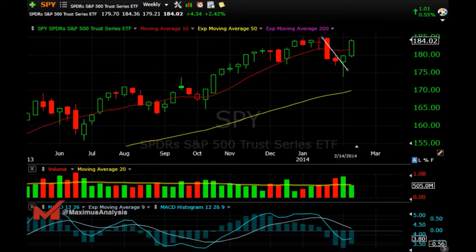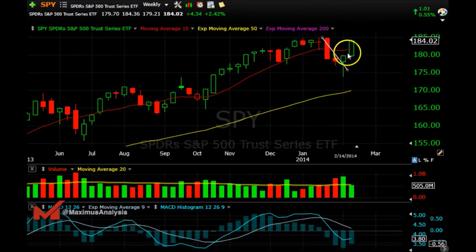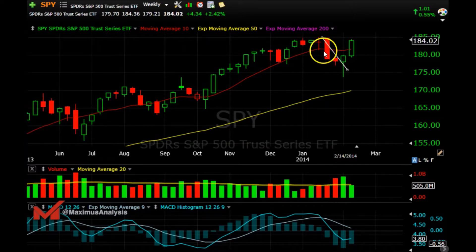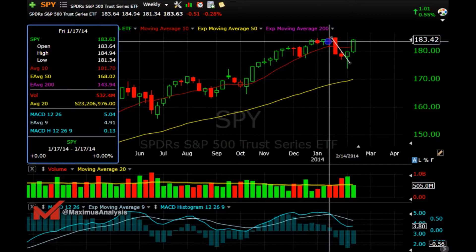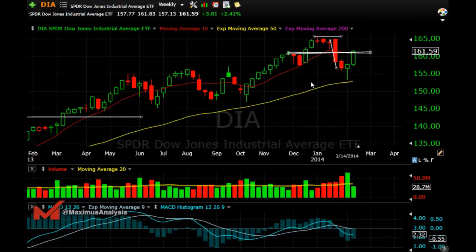Let's start looking at the markets from the weekly. We can see a nice hammer formation — the bears pushed it all the way down and the bulls fought back, recapturing the 10 MACD, which is curling up. We want to see this continue to break the high of 184.77. Volume is good on this hammer, follow-through came this week, and if it breaks above 184.94 to 185, we're back running. That's a good sign.